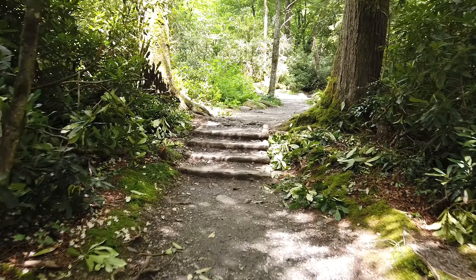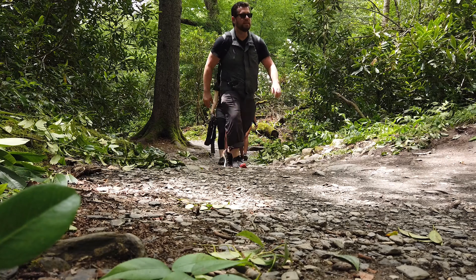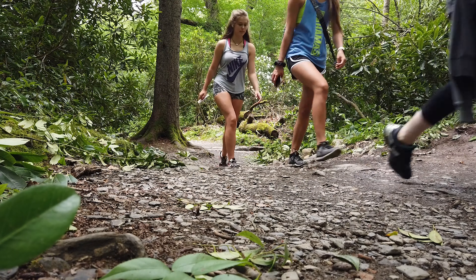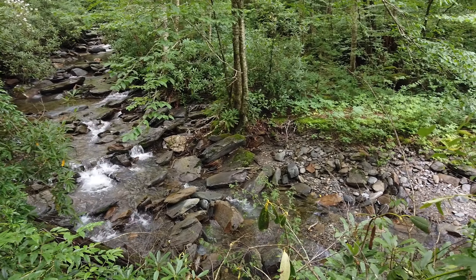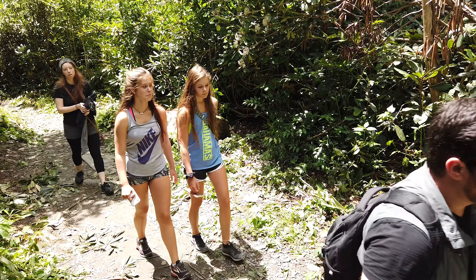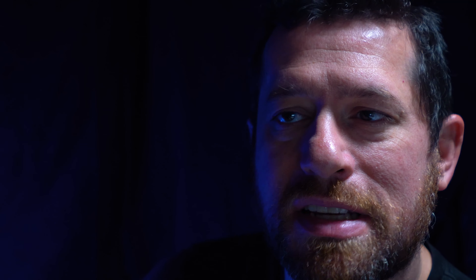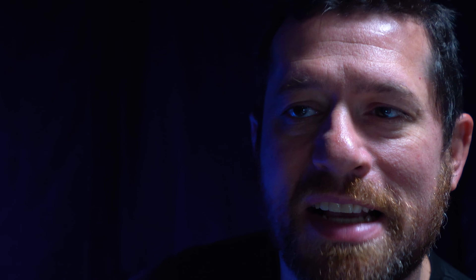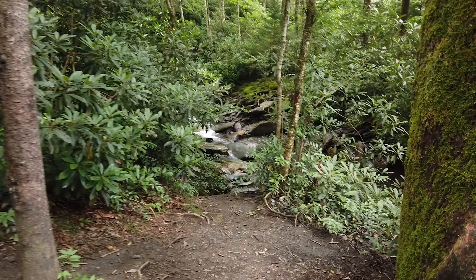We crossed over the bridge and started hiking up the trail. The whole trail for probably the first mile and a half is just so relaxing and scenic and very easy to handle — not very strenuous at all. It's extremely peaceful because you've got the sound of Alum Cave Creek right next to you the entire time you're hiking up this first leg.